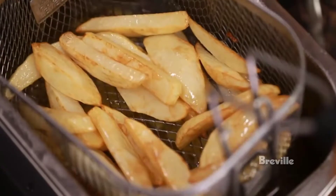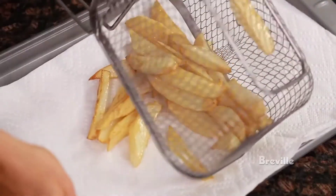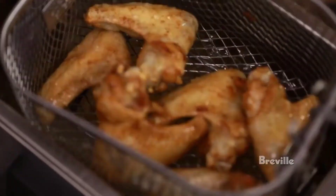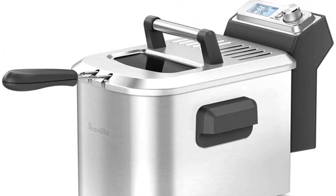Large green and red indicator lights clearly let you know when the fryer is at temperature and when the heater is on. It's equipped with a 60-minute timer and a temperature dial that ranges from 175°F to 375°F.